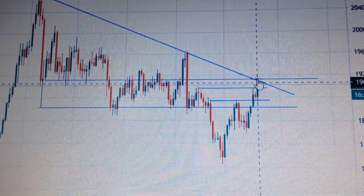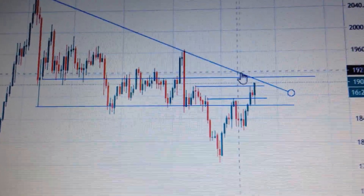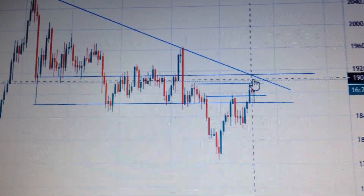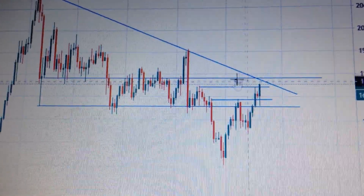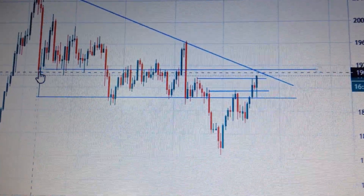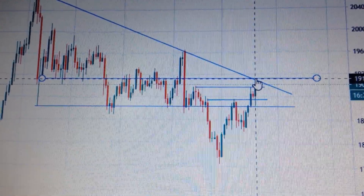So if it can break out from this downtrend line, it will be a very important signal for the gold price. Furthermore, in short term, if we break out from this line — this is the middle of this doji — then it means we still have a very positive sign for gold.